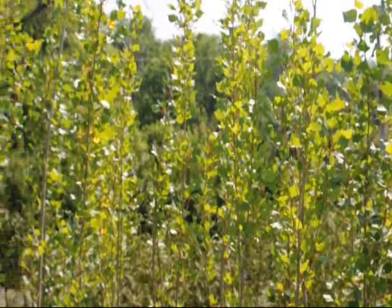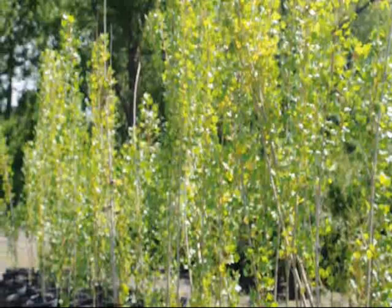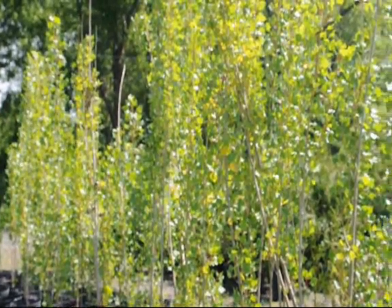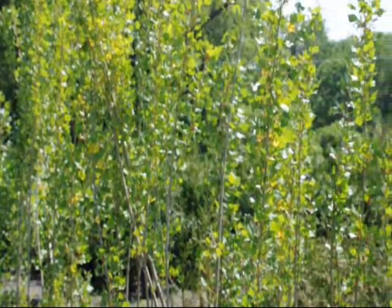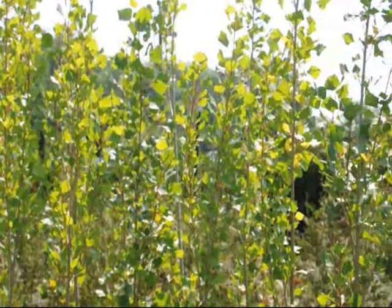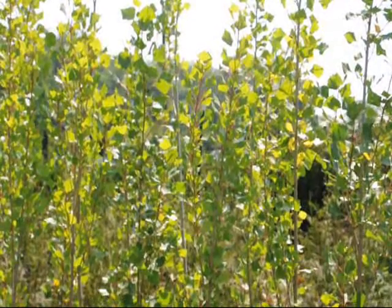These are poplar trees — this is a Lombardi poplar. They range in height from 4 to 6, 7 feet tall. They're available here at Highland Hill Farm on Route 313 in Fountainville, PA. We also have a large number of other trees and shrubs for sale. These are used for fast screening purposes. Give us a call at 215-651-8329.